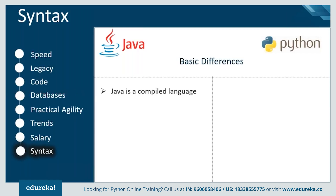Java is a compiled programming language — the source code is compiled down to bytecode by the Java compiler, and the bytecode is executed by a Java Virtual Machine. Python, on the other hand, is an interpreted language, as translation occurs at the same time the program is being executed.